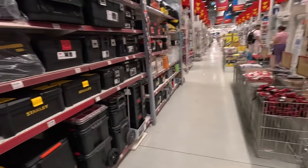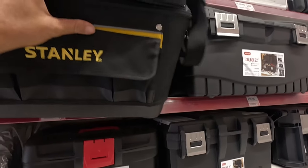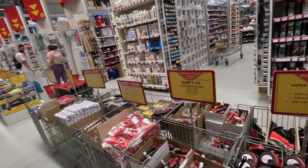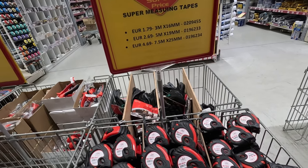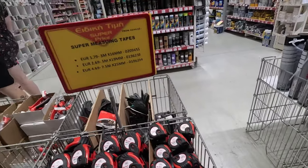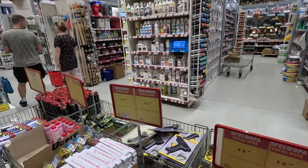Lots of toolboxes on offer — that's a nice tool bag, 40 euros. Tape measures — I'm always after a tape measure. The 3m ones are €1.79, I'll take one of those. I tend to lose them anyway, so I'll only take the 3m one.